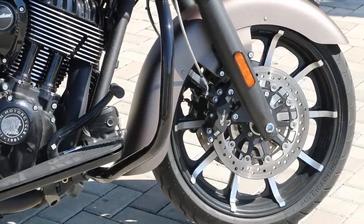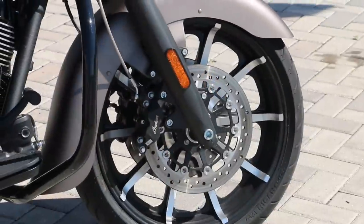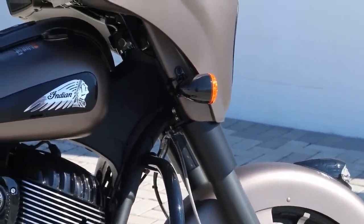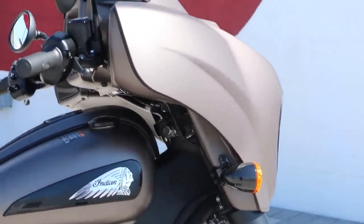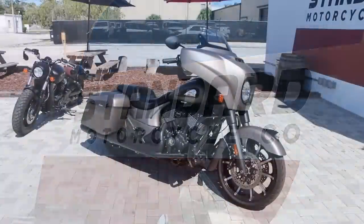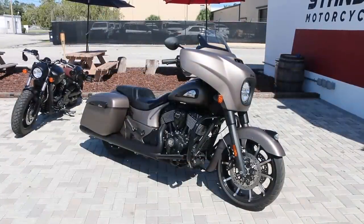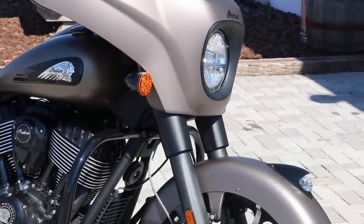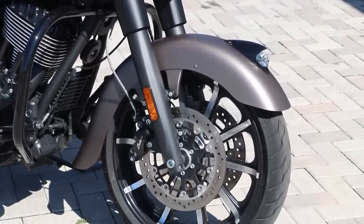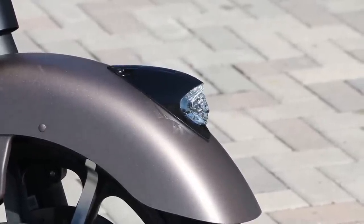Fuel capacity is 5.5 gallons, ground clearance is 5.1 inches, and it has a 31-degree lean angle. Overall length is 98.7 inches, a rake of 25 degrees, seat height of 25.6 inches, and the bike weighs 822 pounds with a full tank of gas on a 65.7-inch wheelbase. Front brakes are dual 300mm floating rotor 4-piston calipers; rear is a single 300mm floating rotor 2-piston caliper.